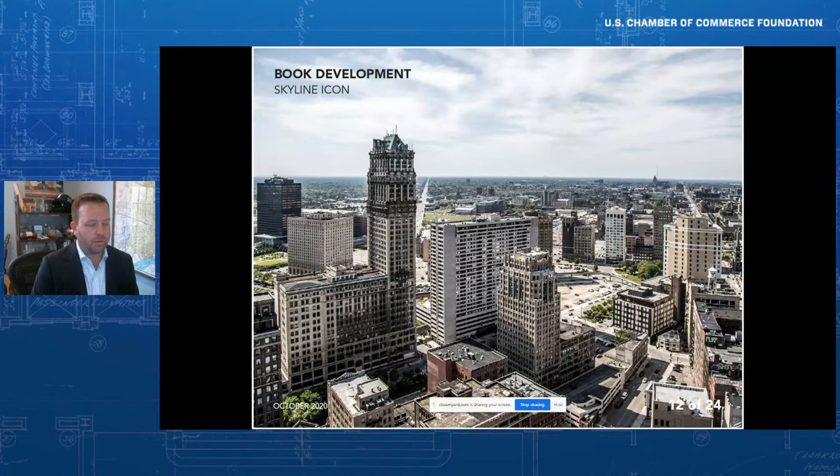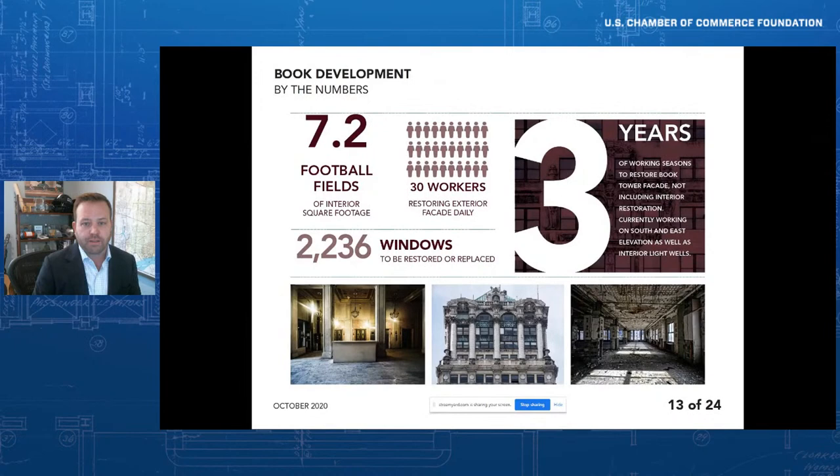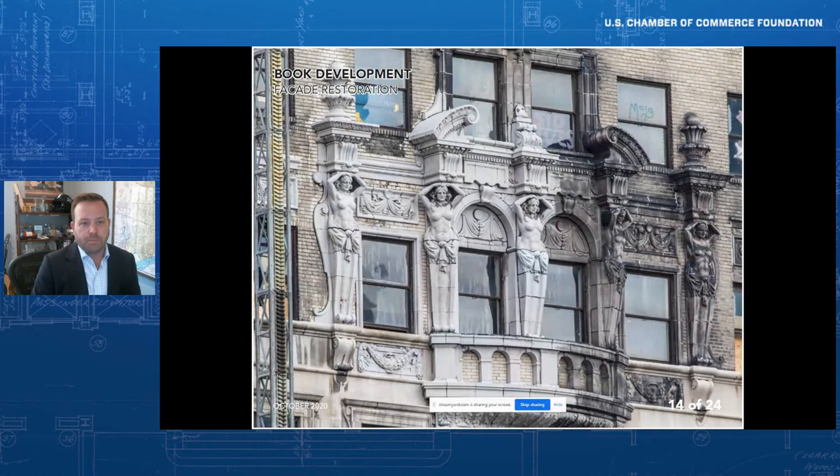I want to focus on one massive project we have underway — our Book Development project. The Book Tower on the left is an Italian Renaissance building that began construction in 1916 and was finished in 1926. It's a 36-story tower; there was supposed to be an 81-story tower alongside it, but the Great Depression mothballed that plan. We acquired this building in 2015 and have been rehabbing it ever since. It's a massive undertaking — we worked on the exterior for over three years, cleaning it up from disrepair and disinvestment since the 1970s through vacancy. This will be a $300 million renovation of the approximately 500,000 square foot building, in keeping with our approach to investing in place and people to bring economic opportunity, job creation, and human capital attraction to Detroit and Cleveland.